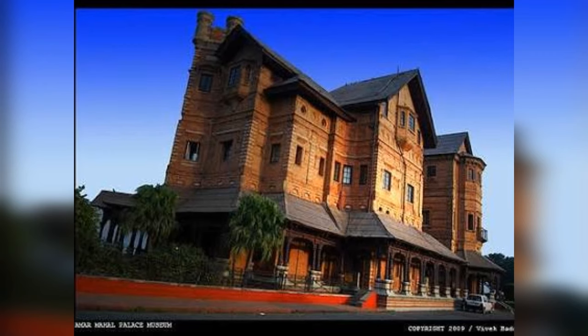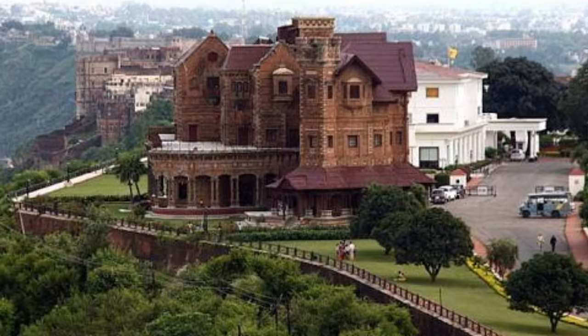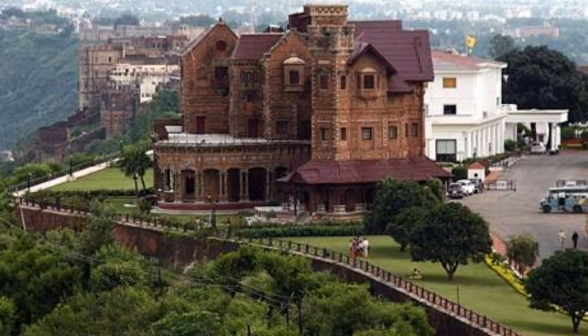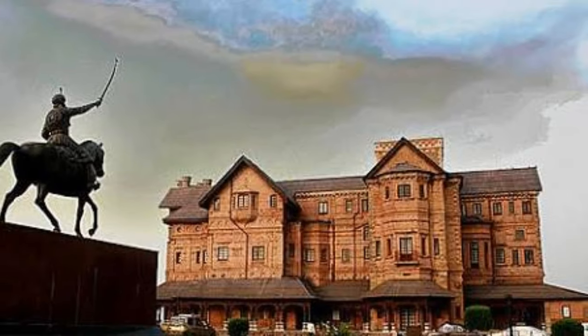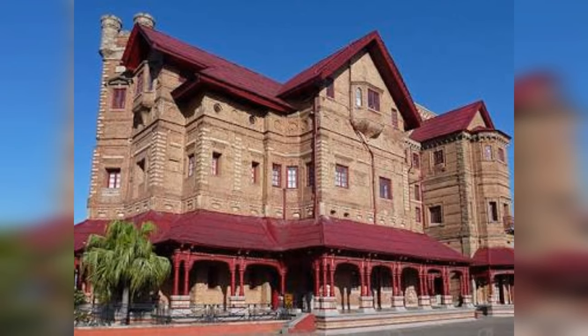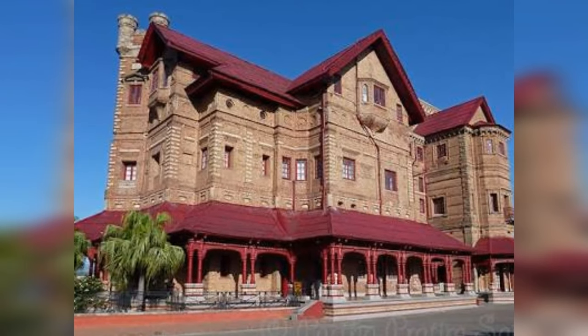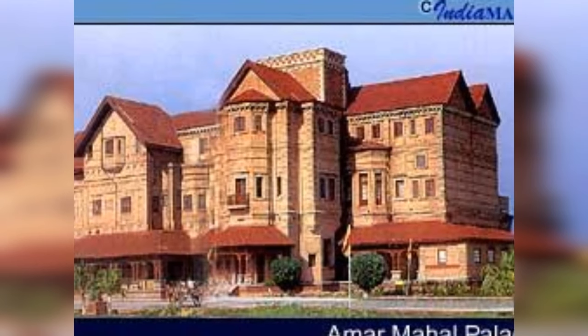Now, coming to the geographic structure of Amar Mahal Palace: it is situated on the right bank of the Tavi River on a bend of the river in Jammu. The Mahal was planned by a French architect in 1862. The palace was built in red sandstone with red bricks in the European castle style, with sloping roofs, two turrets, and tall towers.